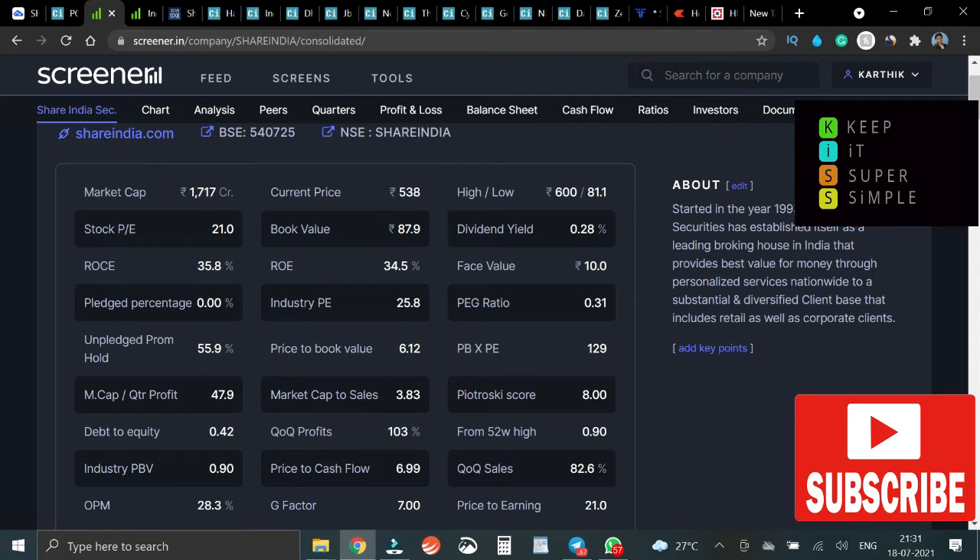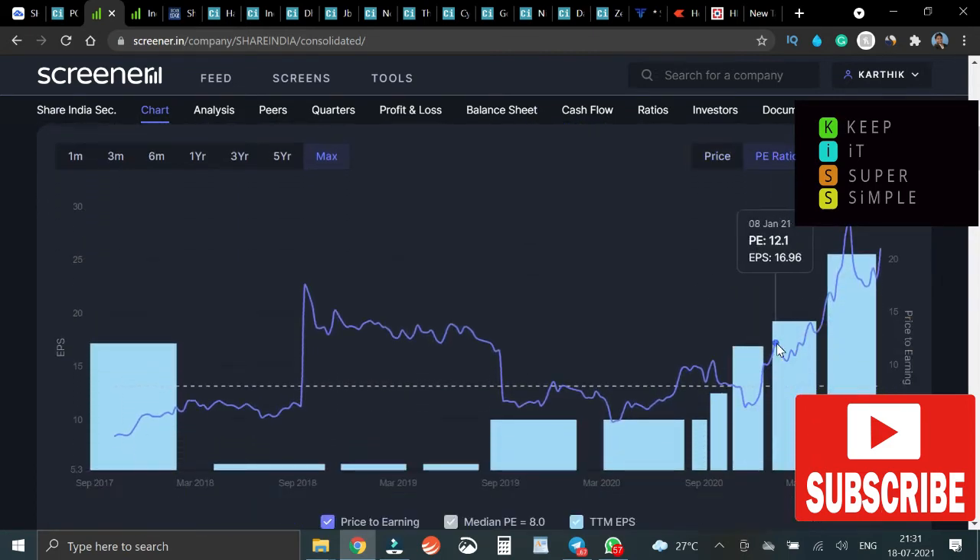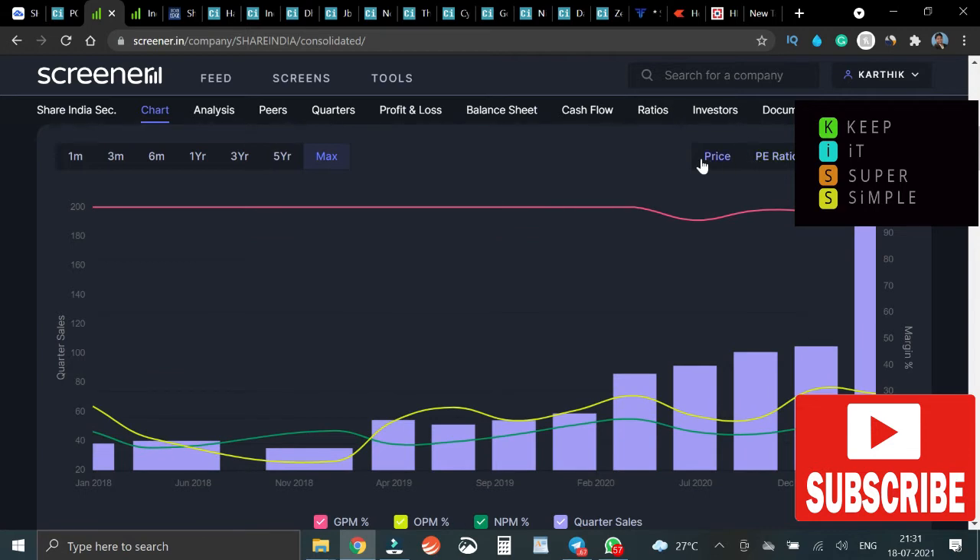Industry P/E, price-to-book value is 6.12 — decent. Market cap to sales looks okay. Everything is good and decent overall. The P/E ratio and sales price are reasonable.